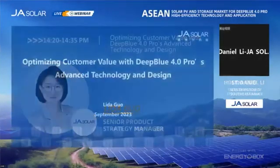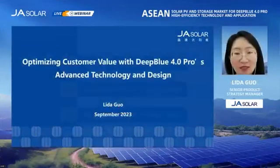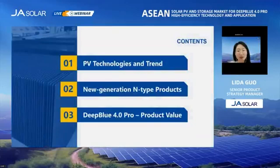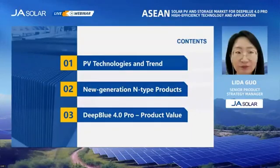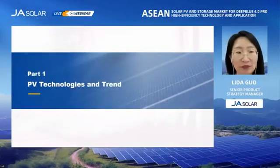I have divided my presentation into three main parts. First, I'd like to talk about PV technologies and trends. Next, I'll introduce the new generation product, the Deep Blue 4.0 Pro. And finally, I will give you the product value analysis. So let's start with the first topic, PV technologies.